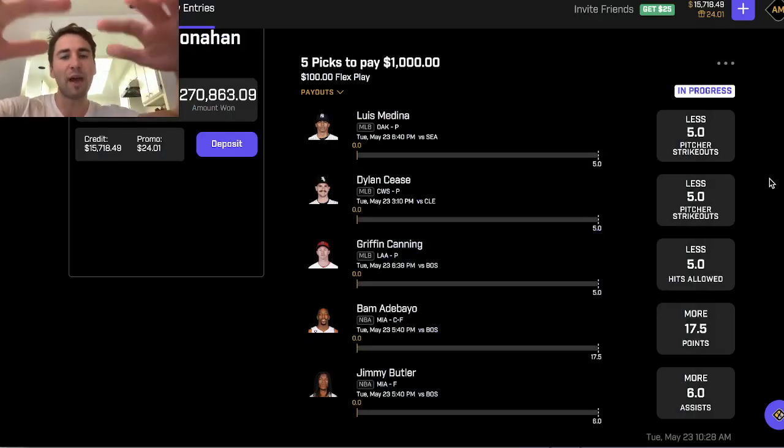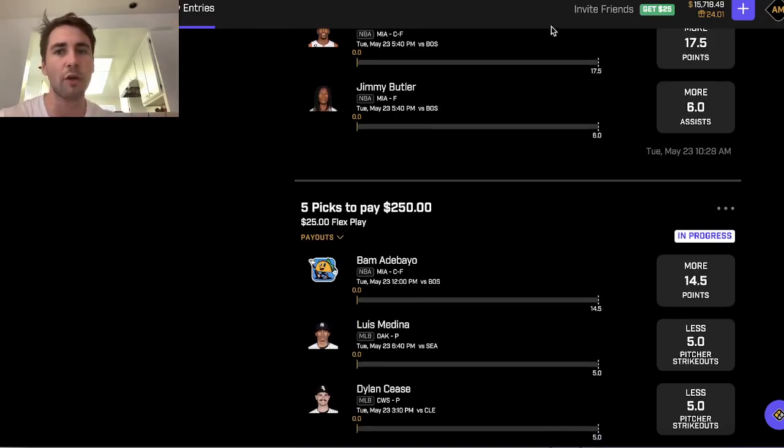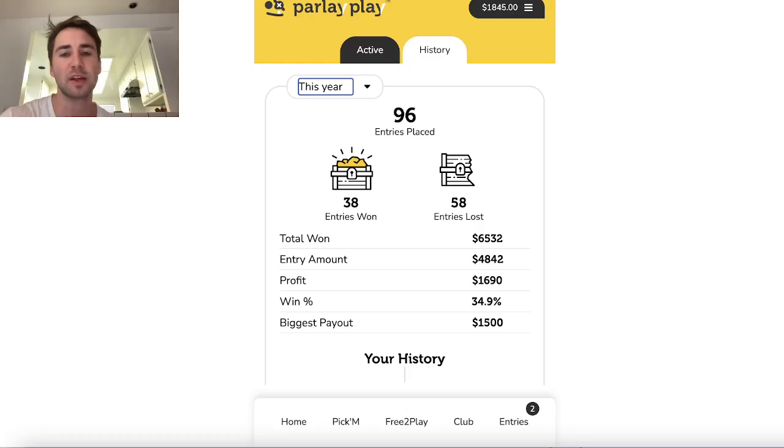What's up, sports bettors? I gave out these player props on PrizePicks earlier, but we're going to be switching over to a different platform, which is called ParlayPlay.